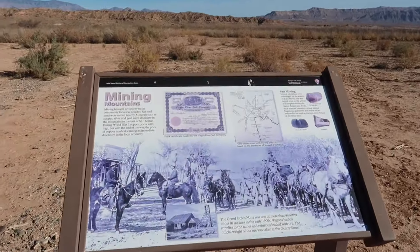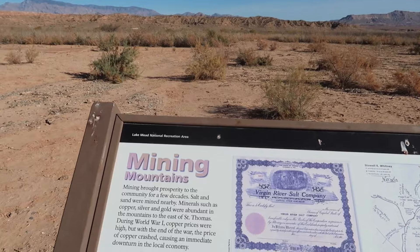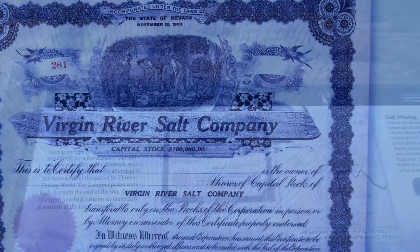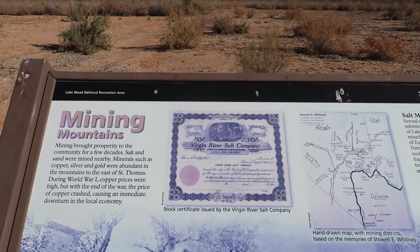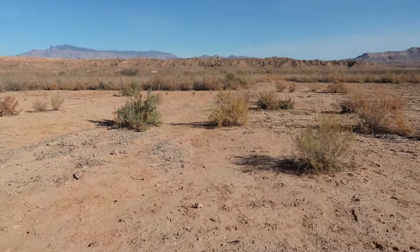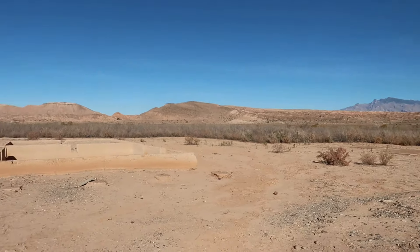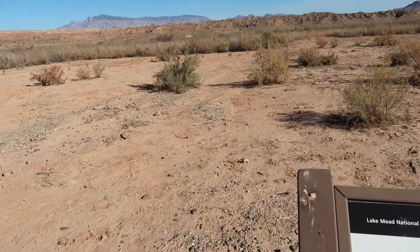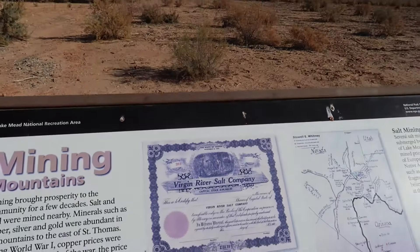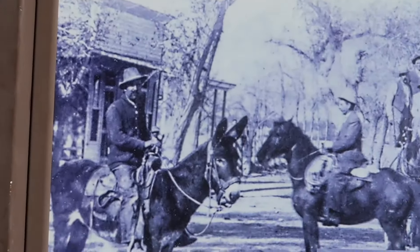This placard represents that there was mining. Mining mountains brought prosperity to the community for a few decades. Salt and sand were mined nearby, and minerals such as copper, silver, and gold were abundant in the mountains to the east of St. Thomas — those mountains right over there. During World War One, copper prices were high, but with the end of the war, the price of copper crashed, causing an immediate downturn in the local economy.